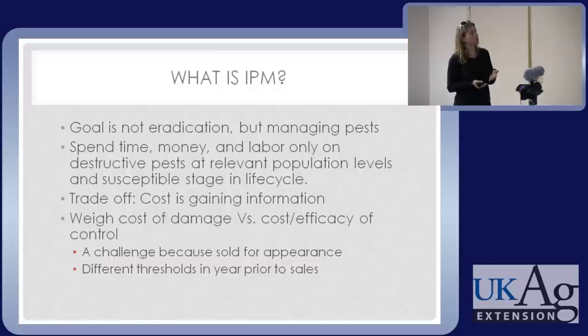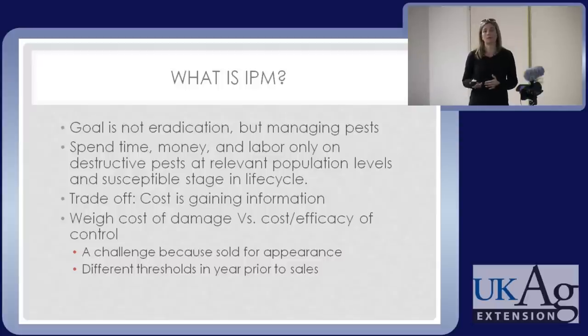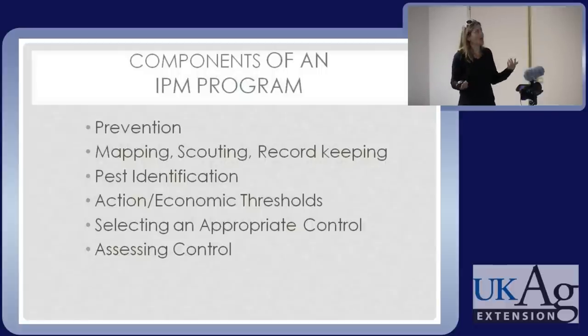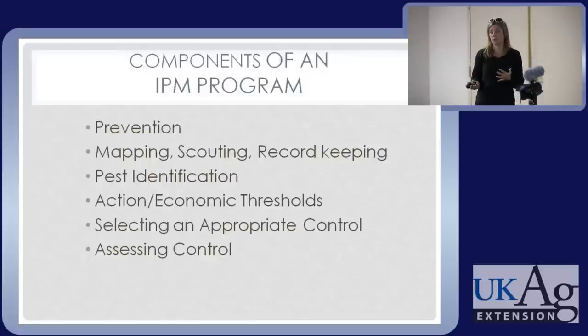We can only sell so many park-grade trees. There are real challenges in applying IPM to non-edible crops. But we also have opportunities. Because many nursery crops are multi-year crops, maybe we have different standards in the years leading up to sale. Cosmetic things like some leaf spots can be ignored in the first couple of years. If you're a B&B grower, a lot of that stuff isn't important — you're delivering the plant dormant without leaves. There's some flexibility we can use to our advantage.